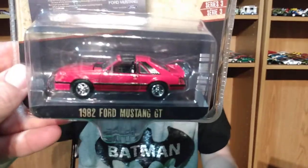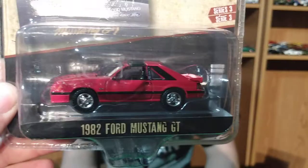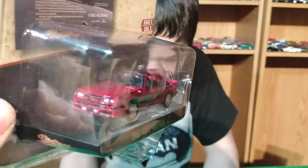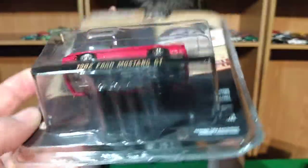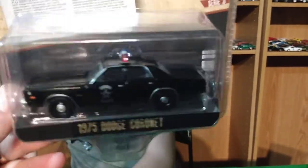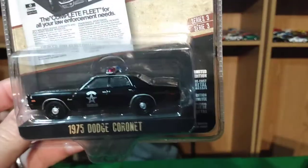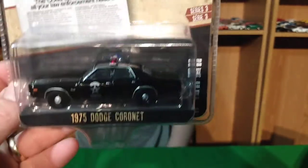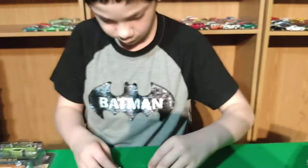And the Mustang — an '82 Mustang GT with T-tops on it in red. That's a pretty cool car. And the last one in the set is the '75 Dodge Coronet in black — that one looks nice. It's got single round headlights on it, so this is a pretty cool car too, another one of these old Dodges. And that was that whole set.